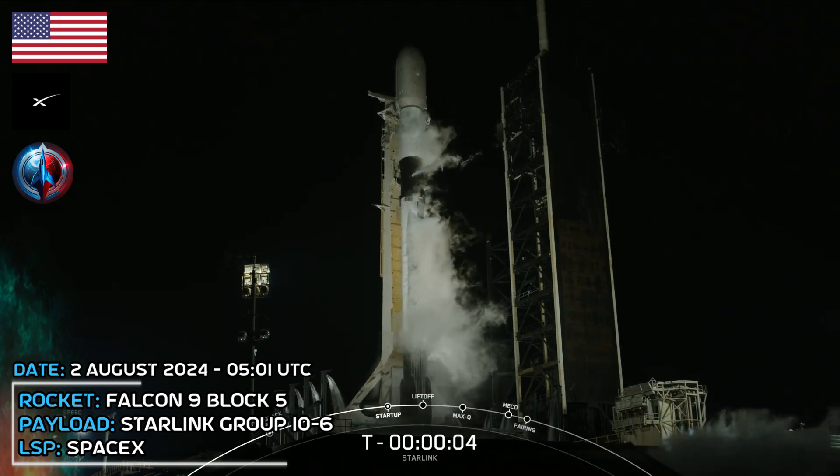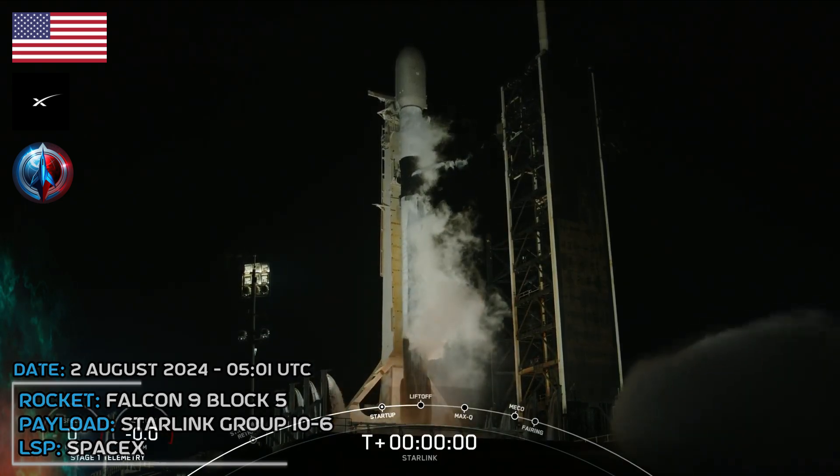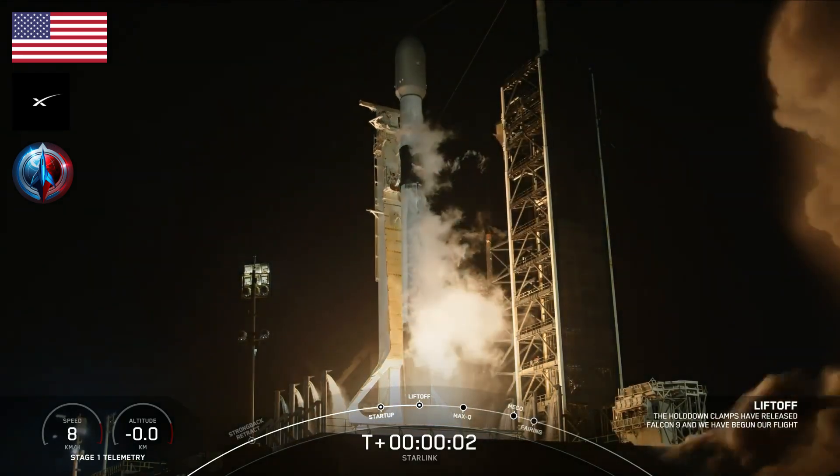T-minus 5, 4, 3, 2, 1, ignition, liftoff.